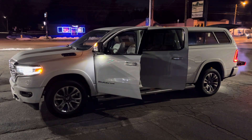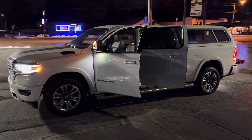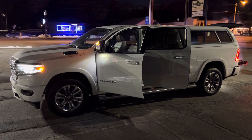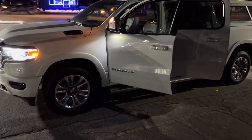Hey, good evening. This is Justin with Preferred Ram on Henry Street here in Muskegon, Michigan. Just wanted to shoot you a quick video on the vehicle that you were looking at online. This is the 2022 Ram 1500 Longhorn. I'm gonna give you a quick walk-around tour with the Longhorn.